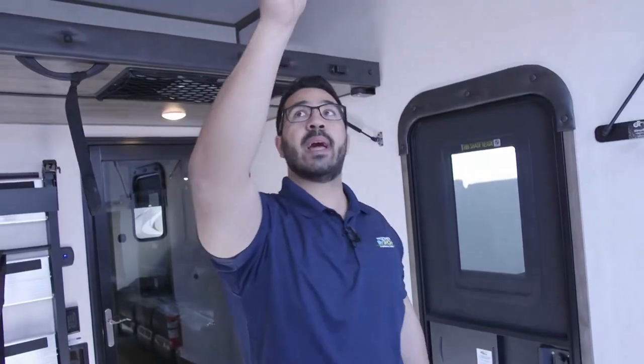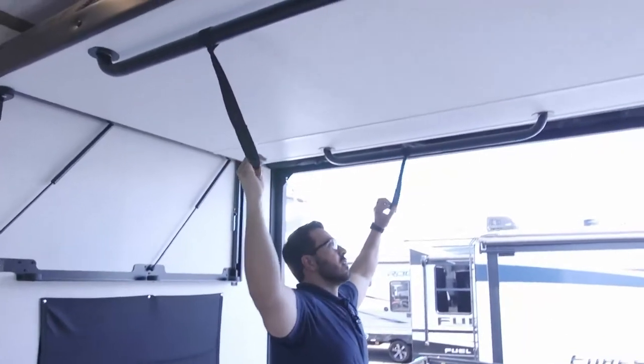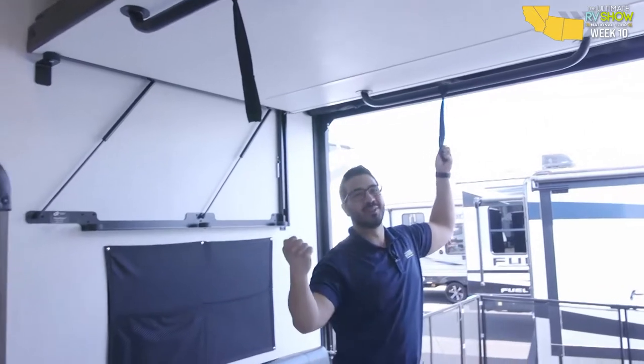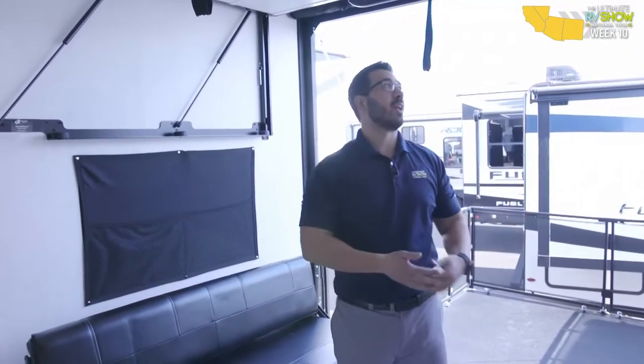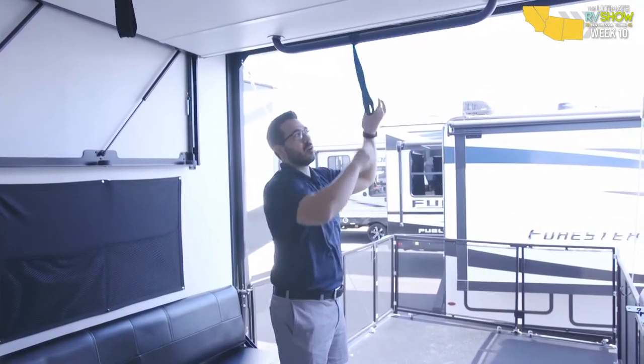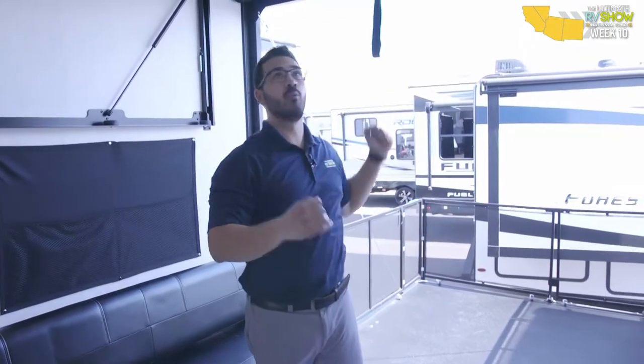These are all manual beds. You have pulls on both sides — pull it down on one side, pull it down on the other, and the bed is ready to go. The disadvantage is you have to pull on it a little and use your weight to bring it down — not quite as easy as a powered bed. The advantage is it's going to be faster than your powered bed; you don't have to worry about locking anything in place or pulling pins. You literally pull one side, pull the other, and your bed is ready to go.